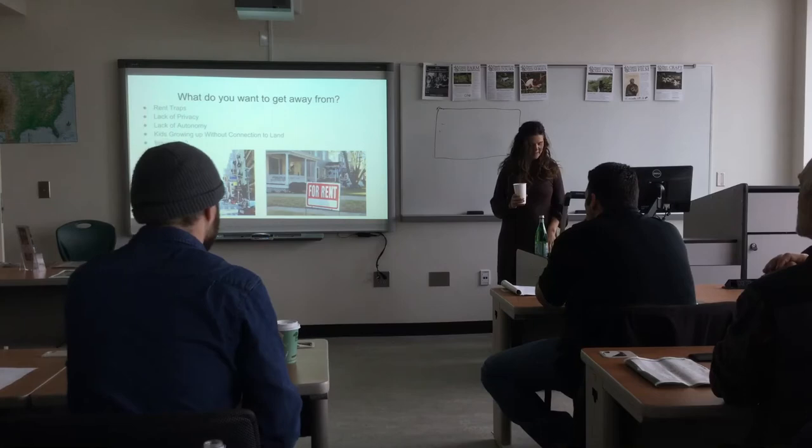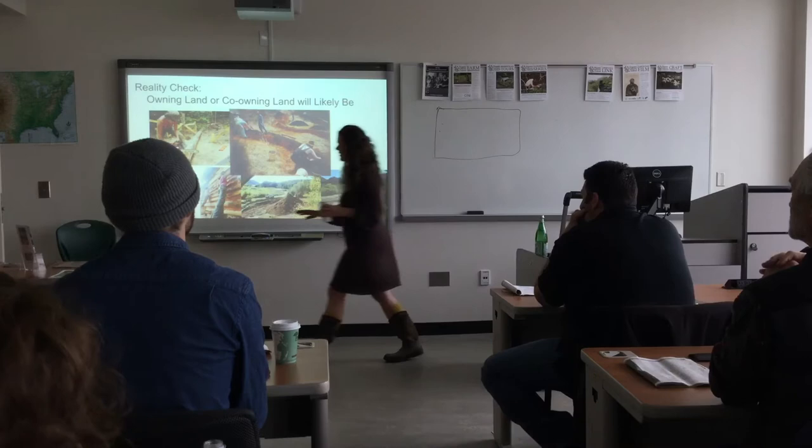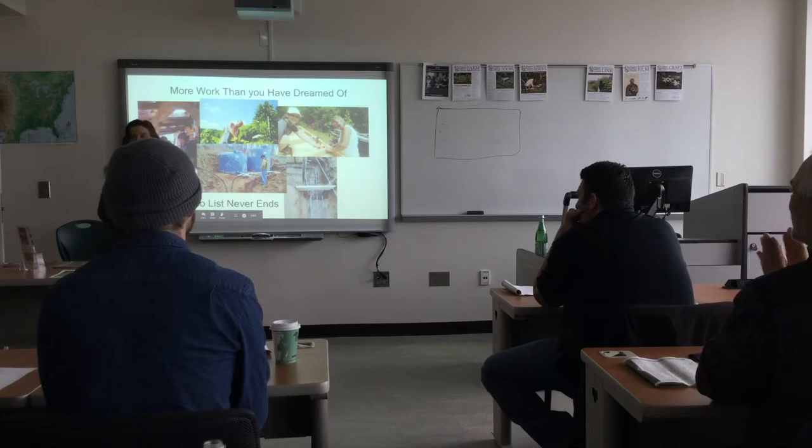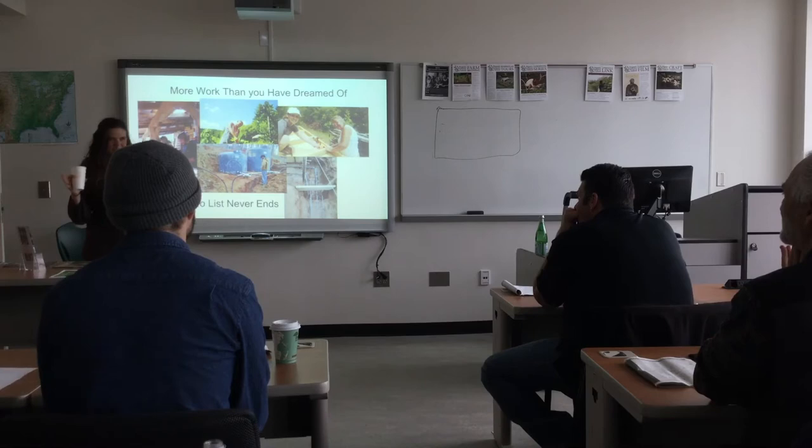Just to give you a reality check: owning or co-owning land will probably be more work than you have ever dreamed of. The to-do list never ends — you have to have really strong boundaries with it. I take a Sabbath day every week, Mondays. People have had this figured out for a long time, but I just haven't.